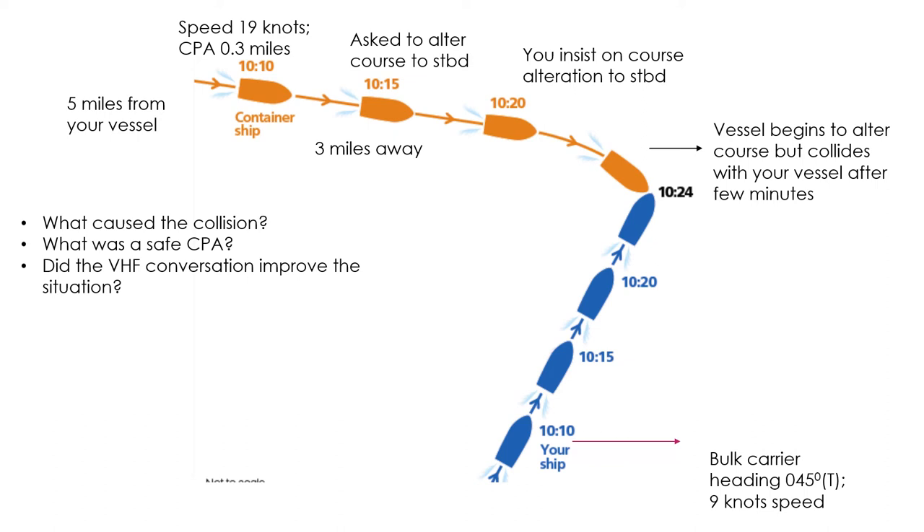Rule 17 says that although the stand-on vessel should keep her course and speed, she should take action to avoid collision by her maneuver alone as soon as it becomes apparent that the vessel required to keep out of the way is not taking appropriate action. So I would say that the bulk carrier should have realized at 10:15 that the container ship was not taking action as it should, and should have started making a broad alteration of course to starboard.